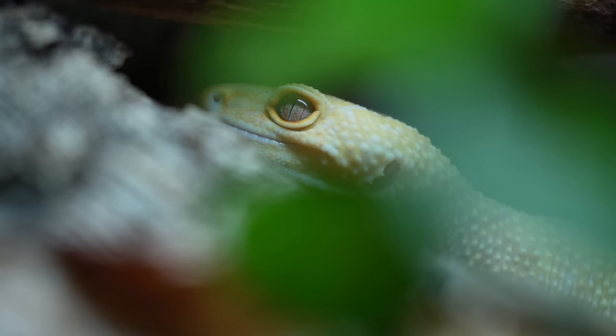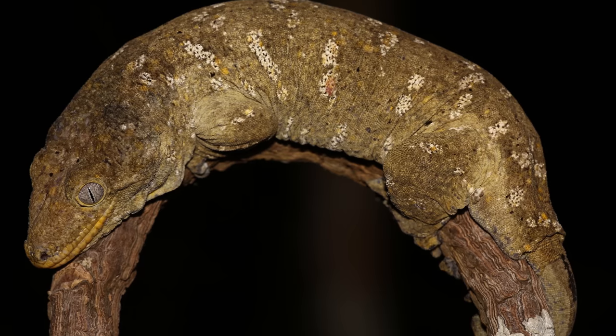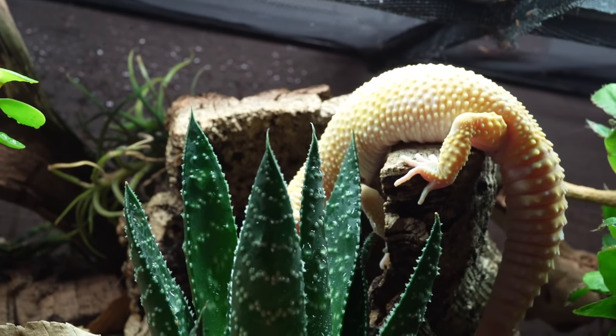Leopard geckos have giant forms, so you can get bigger leopard geckos than crested geckos. One is arboreal, one is terrestrial — we'll get into that with behavior. If you want a crested gecko but bigger, get something like a chahoua or a leachianus. Between the two on size, I can't give either one a clear point — we're going to go one-one, one point each.